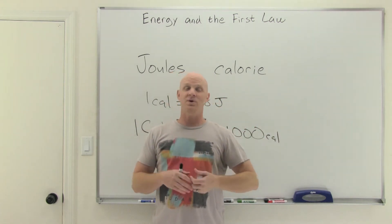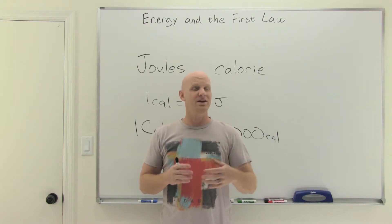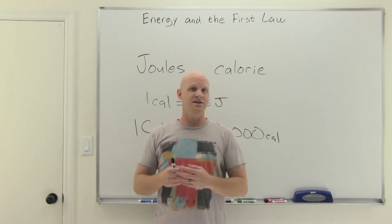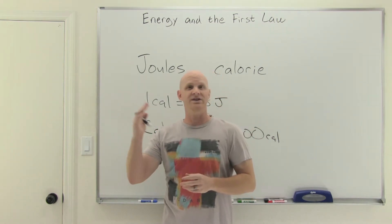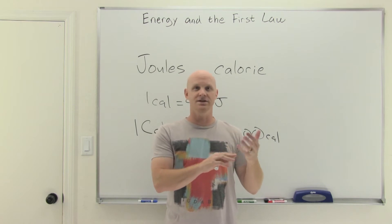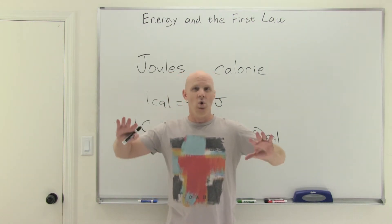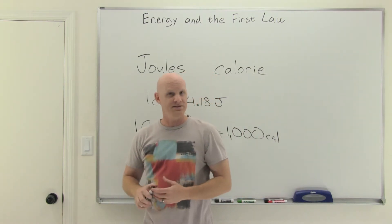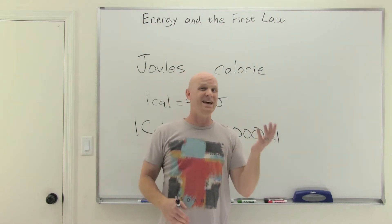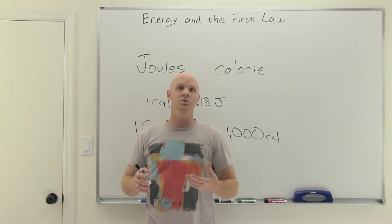Those are the six fundamental types of energy. It's not necessary to memorize them all, but you should realize there are just these six types and that we can convert back and forth between some of these forms. In a physics context, you might break energy into just two types: kinetic energy, the energy of motion, and potential energy, a stored energy that gives the potential for motion. We won't talk about those much in chemistry, but they come up heavily in physics discussions.